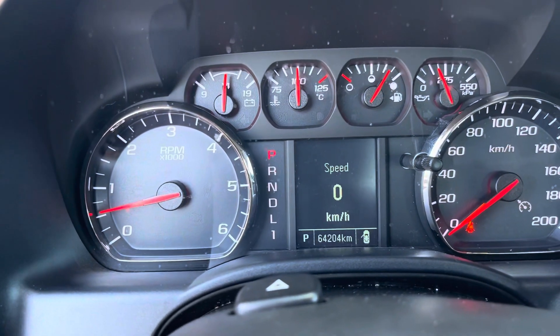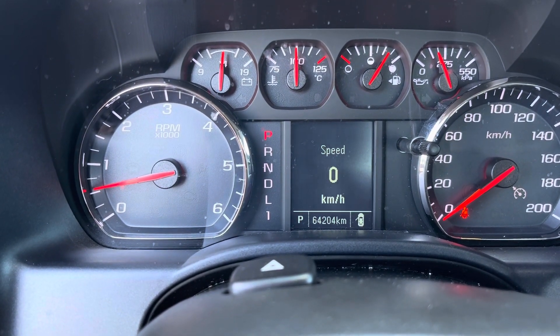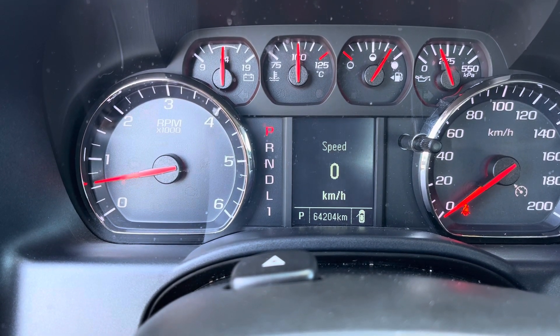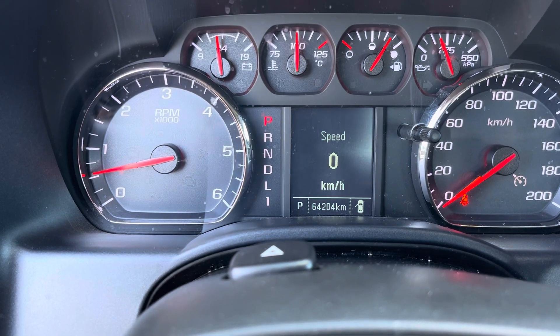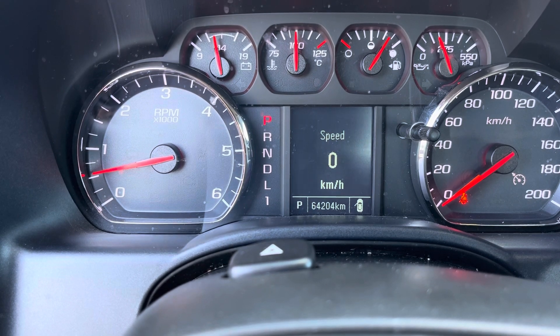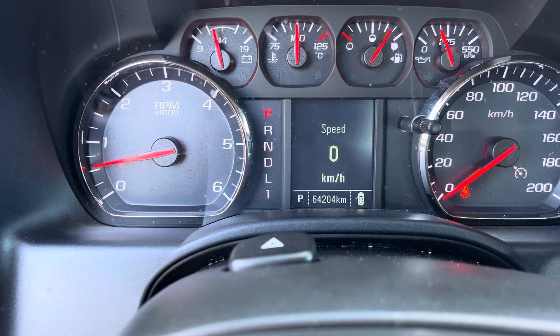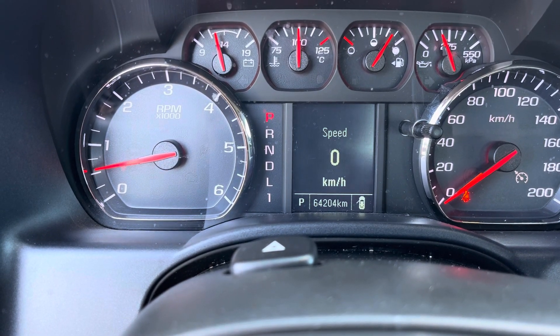This truck only has 64,000 kilometers. This 2500 comes from a really good home — it wasn't on a job site or anything like that. The 6 liter V8 engine is ready to work or pull your toys, whatever you need. Really good condition, only 64,000 kilometers. You can only get this unit here at Steel DMC Wheeler.